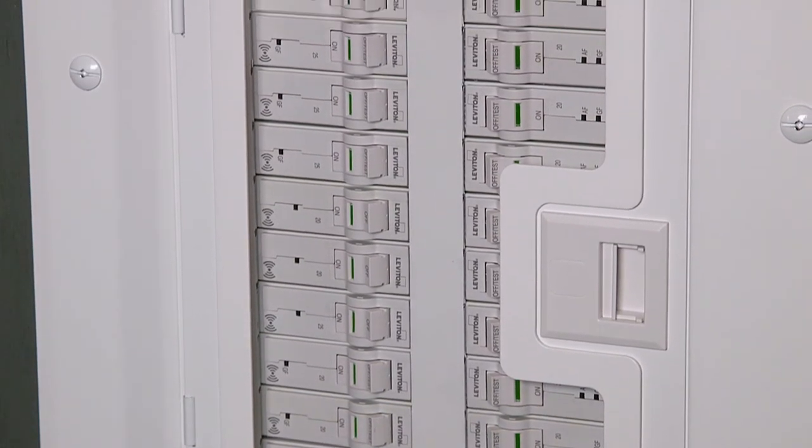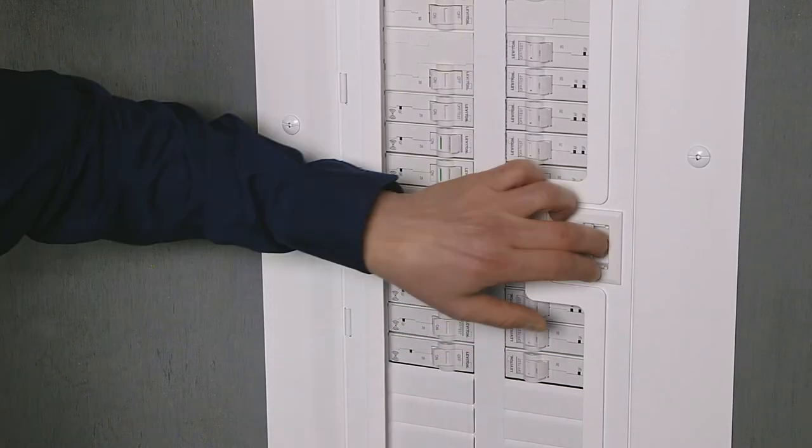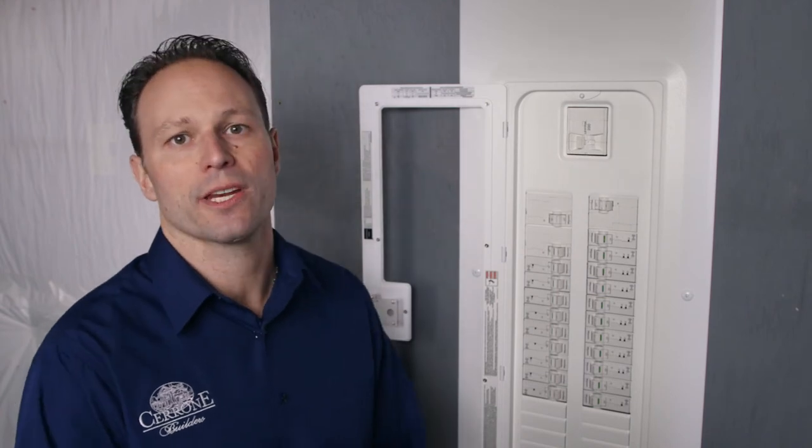Just look at the finished product — the modern, sleek design. We choose to use the optional clear front door for all our homes. Homeowners can easily identify any breaker that may be tripped.